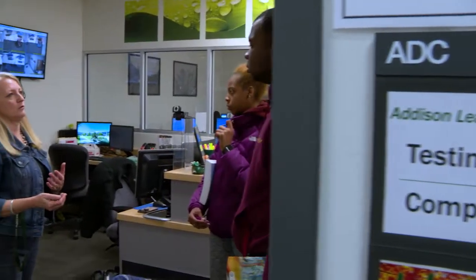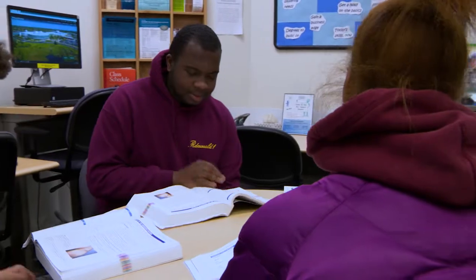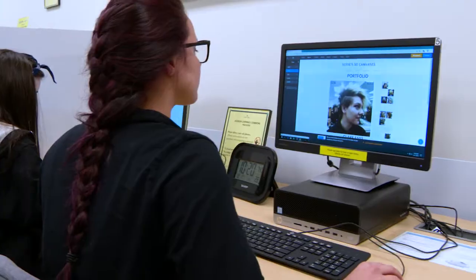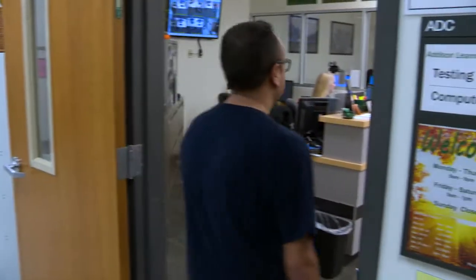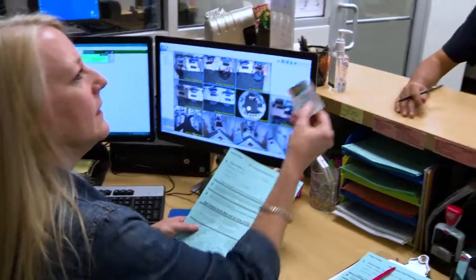Each center is also home to one of the college's Learning Commons where currently enrolled students can receive a variety of academic support services free of charge. Academic assistance, an open computer lab, and general assistance with College of DuPage resources are just some of the many reasons students and community members visit the Learning Commons centers.